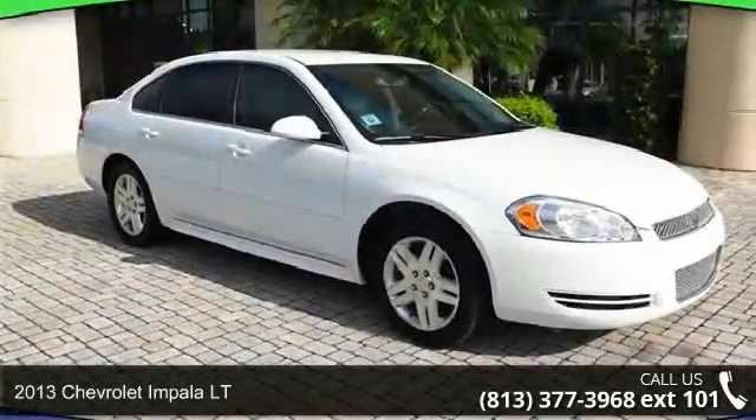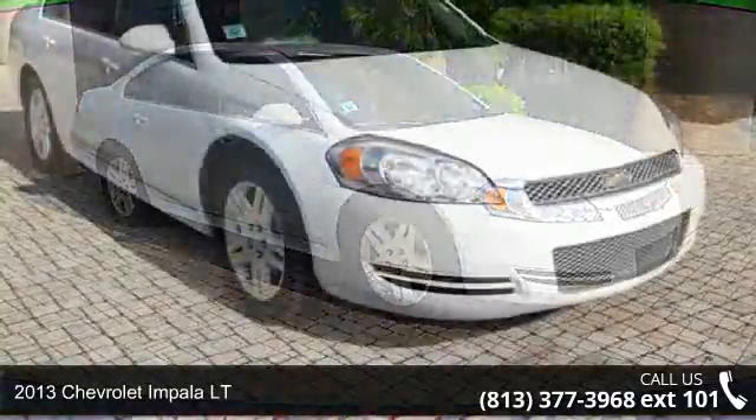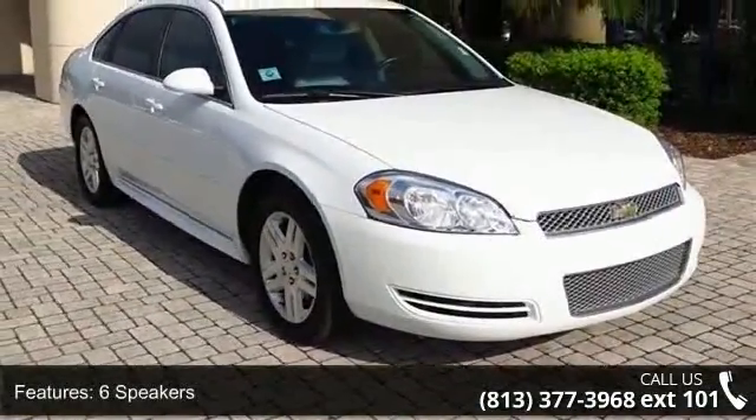Presenting the 2013 Chevrolet Impala LT. If you are looking for a first-rate auto, this one could be yours today. Some of the top features included with this vehicle are 6 speakers,